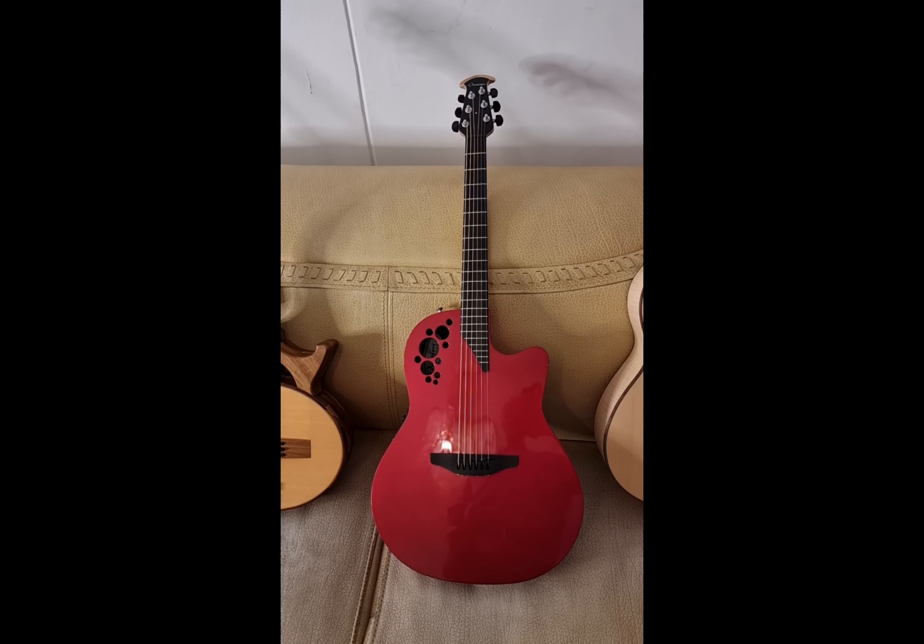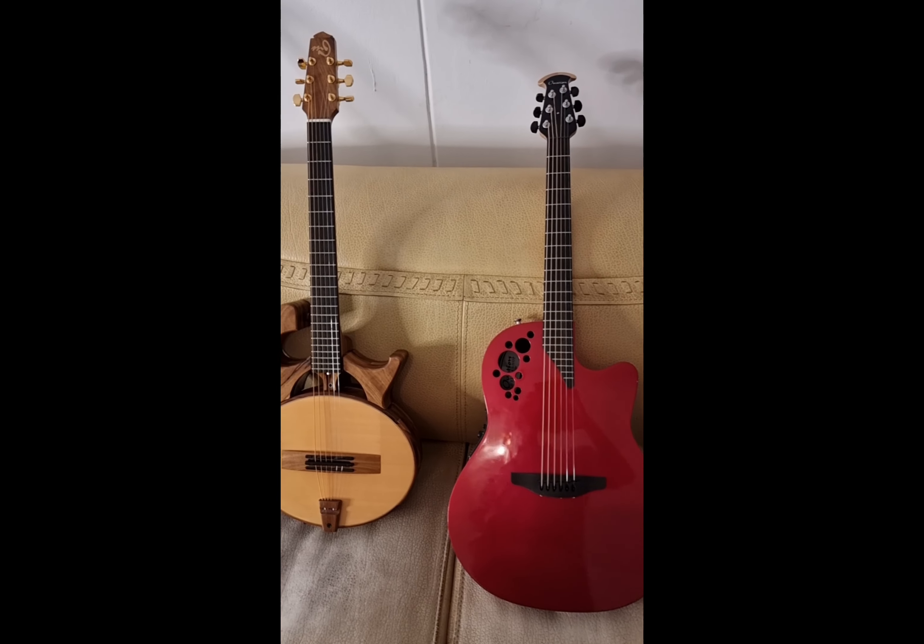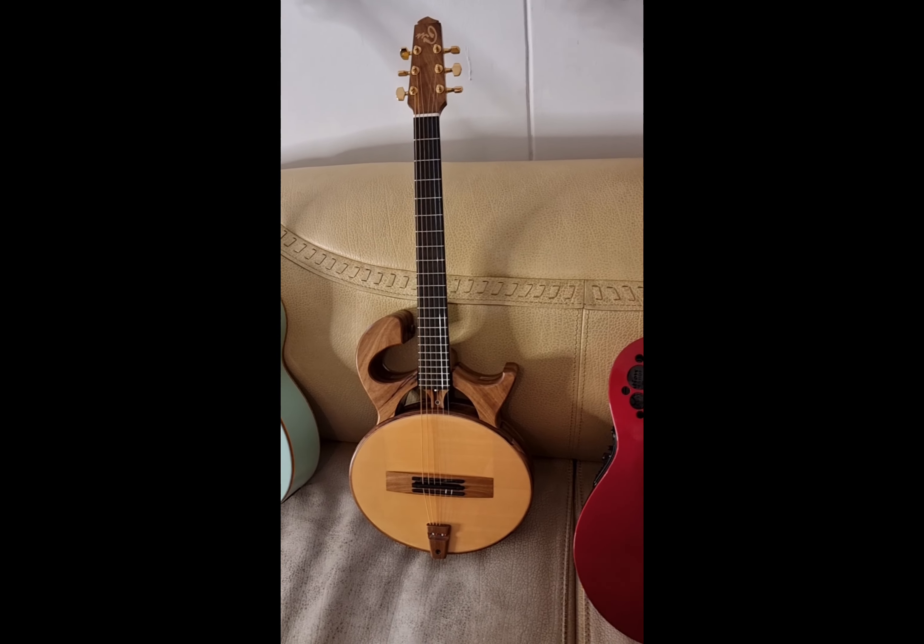Next one is the Ovation American Limited Edition in chrome red — quite stunning.